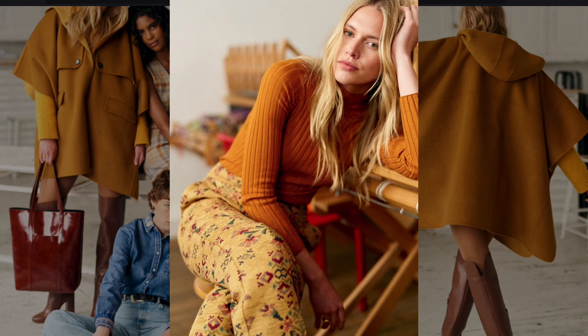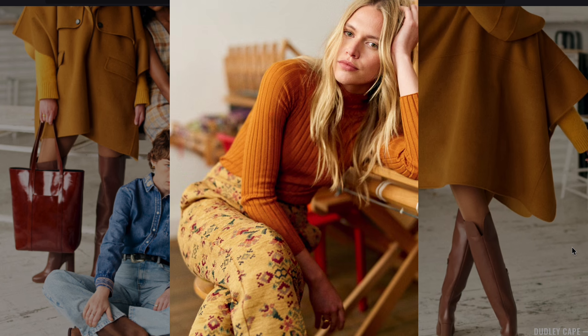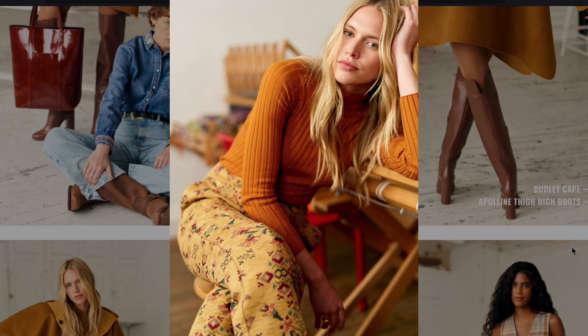An orange ribbed turtleneck paired with patterned pants brings to mind the earthy warm tones of the 70s, especially in its use of knitwear and rich hues.